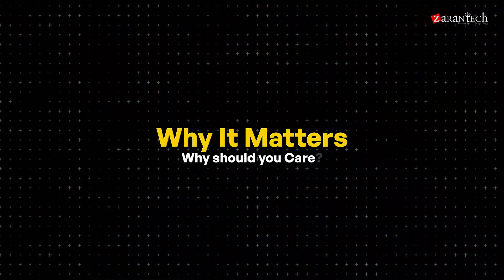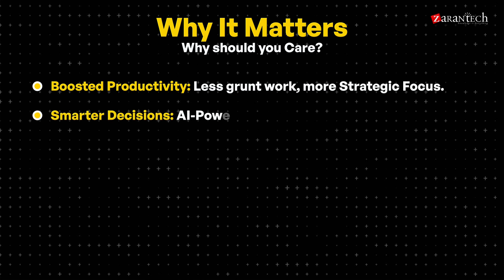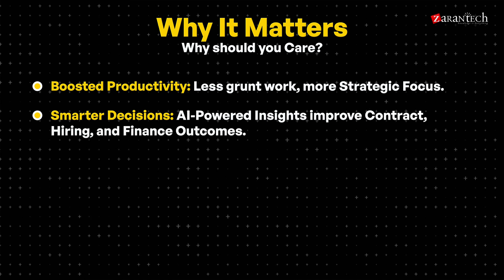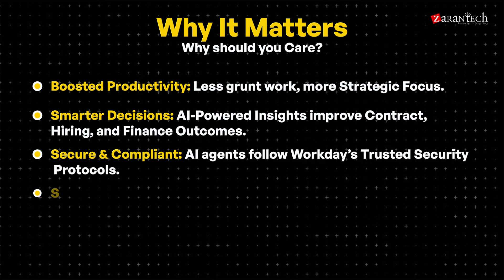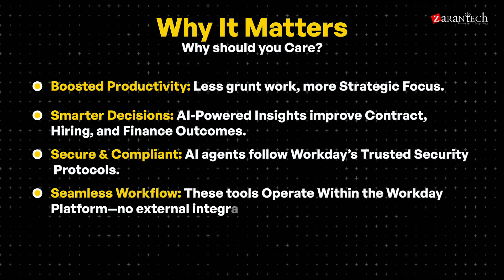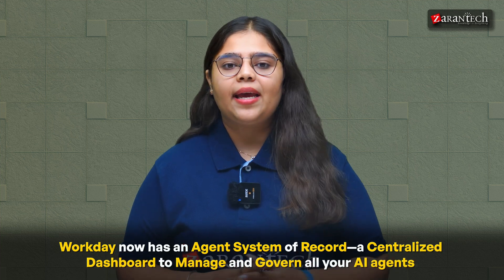Chapter 3: Why it matters and why should you care? Boosted productivity: less grunt work, more strategic focus. Smarter decisions: AI-powered insights improve contract, hiring and finance outcomes. Secure and compliant: AI agents follow Workday's trusted security protocols. Seamless workflow: these tools operate within the Workday platform — no external integration headaches. Plus, Workday now has an agent system of record, a centralized dashboard to manage and govern all your AI agents.